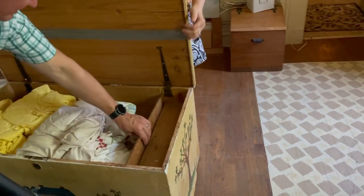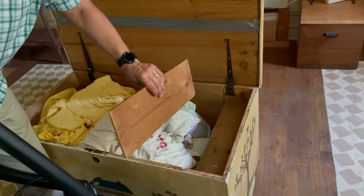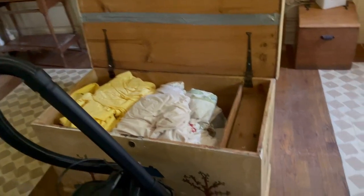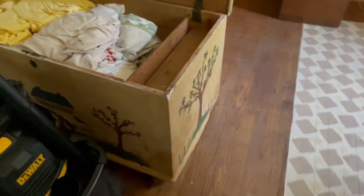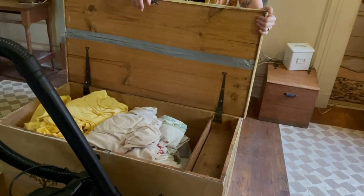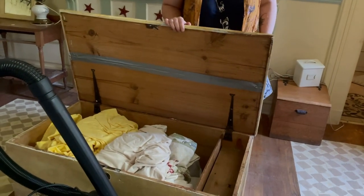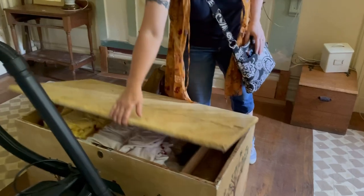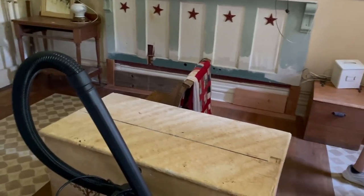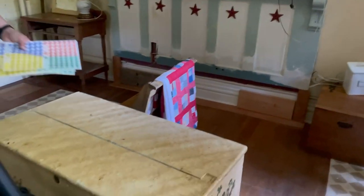That trunk has secret compartments — she hid her valuables in there. That generation had no trust in banks. We always go through books before, because people were hiding dollar bills in books. Have a drawer to it that's out — did you give a price on this? I didn't. I would say at least $125 — I don't think you'd have any problem getting rid of it.